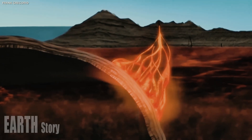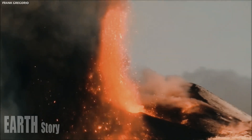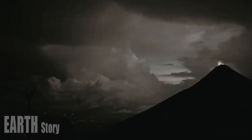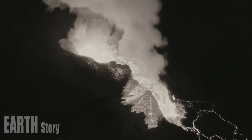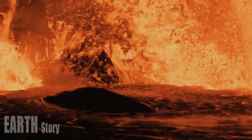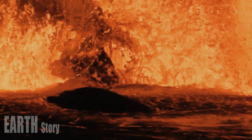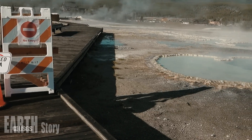Whether the strong steam plume will return in the summer of 2025 remains to be seen. Geologists have mapped more than 100 major hydrothermal areas in Yellowstone National Park, and there are more than 10,000 hydrothermal features within its boundaries. Activity at these features waxes and wanes over time.